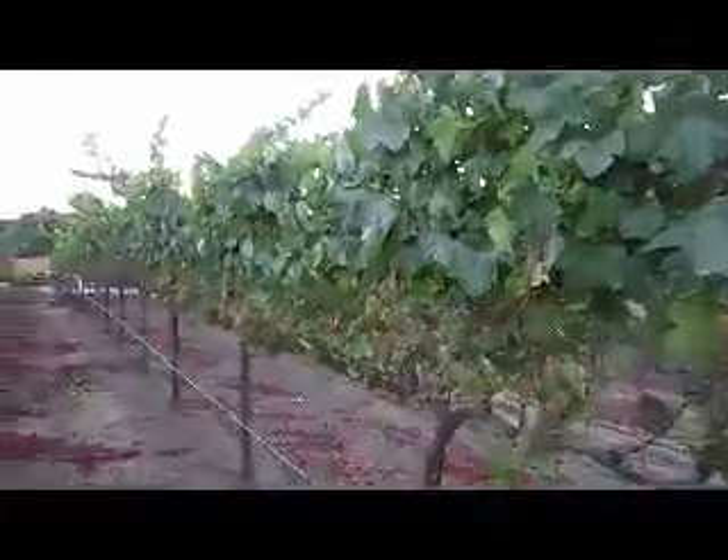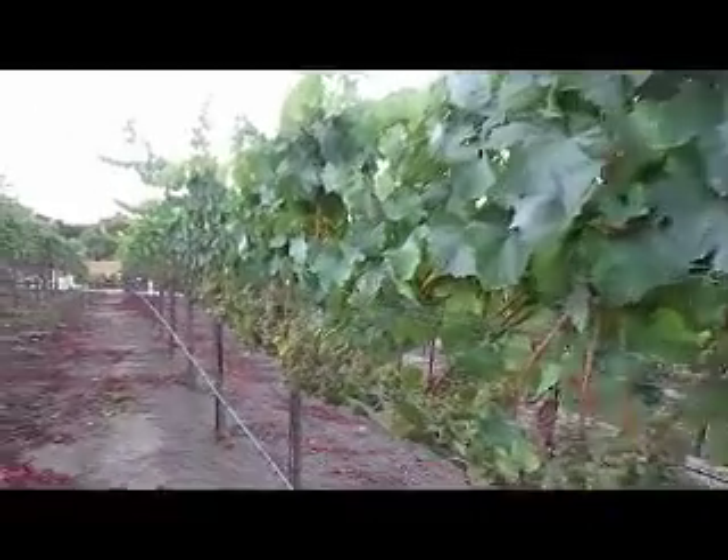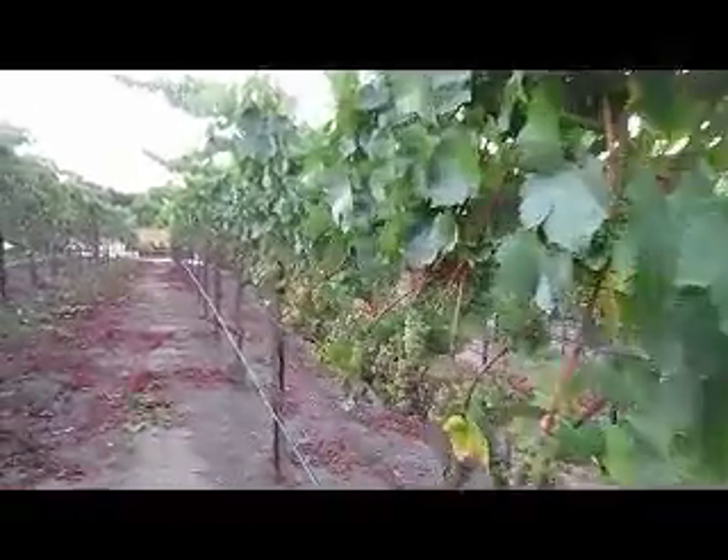Next to the Pinot is the Chardonnay. I've got a little problem with powdery mildew this year, but I'll probably be picking the Chardonnay in a couple of weeks.